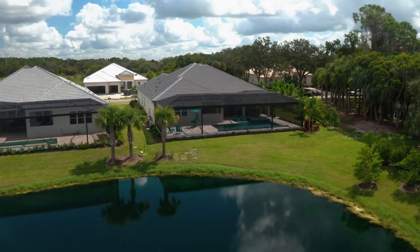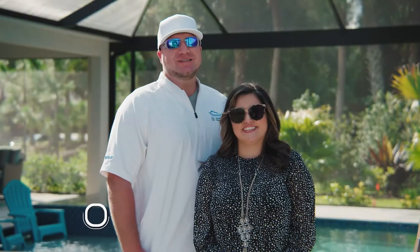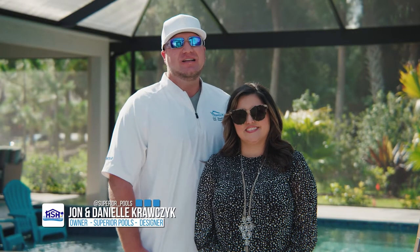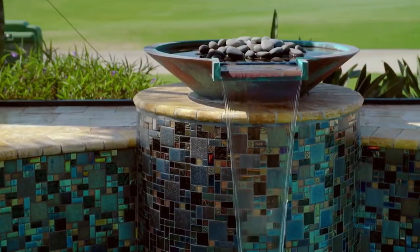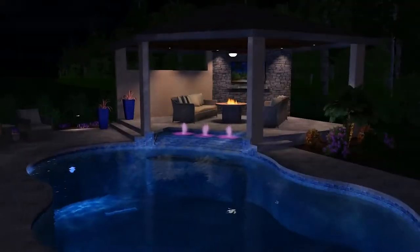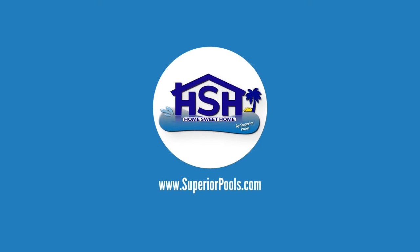Today on Home Sweet Home, presented by Superior Pools, we are at the Reese Residence in Boca Royale in Inglewood, Florida. Just wait till you see this custom spa with this contour seat — first time in company history we've done something like this, and it turned out amazing. Every week the experts at Superior Pools of Southwest Florida share the latest trends in outdoor living spaces, including custom designs, ideas, and innovations.